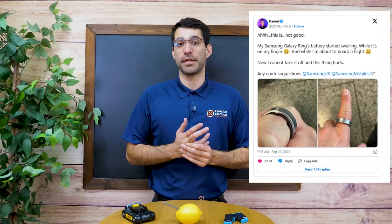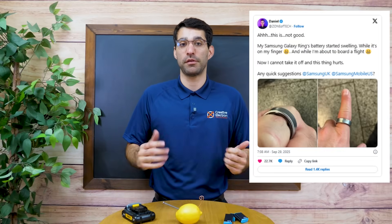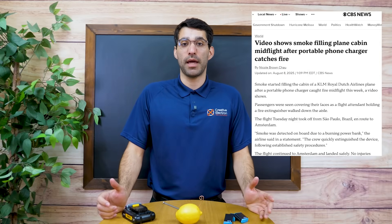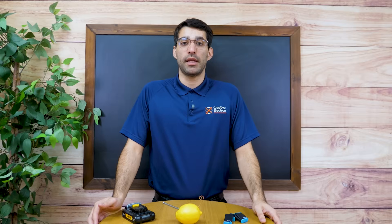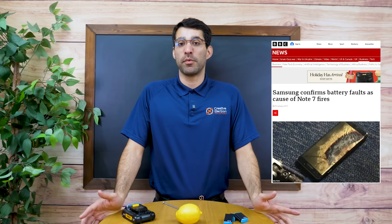Recently, a Galaxy Ring battery failed and became stuck on somebody's finger, and this isn't an isolated case. Lithium-ion batteries are under scrutiny everywhere. Airlines are tightening rules on portable power banks. Old smartphones left in garages are swelling up and causing fires. Power tool batteries have burned down workshops, and some of you might even remember Battery Gate with the old Samsung Note phones.